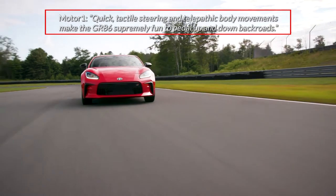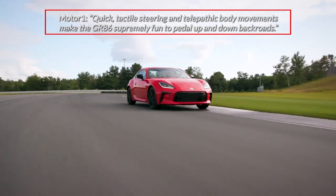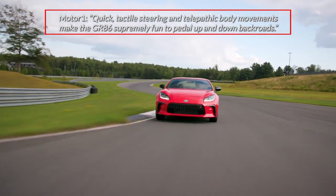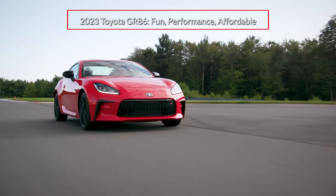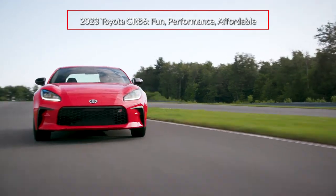Reporting on the performance of the GR86, MotorOne.com wrote: "Quick tactile steering and telepathic body movements make the GR86 supremely fun to pedal up and down back roads." The enthusiast's favorite 2023 Toyota GR86 delivers track day performance in an affordable two-door sports coupe.